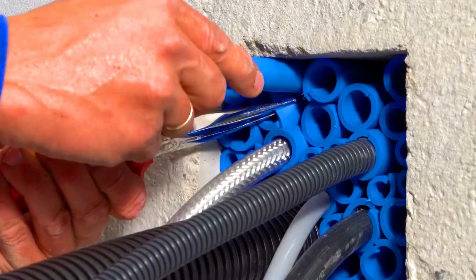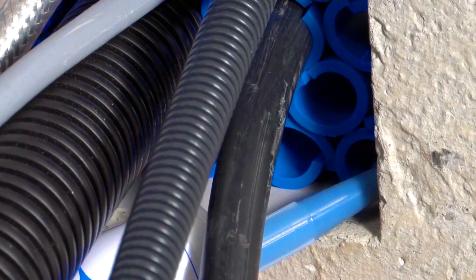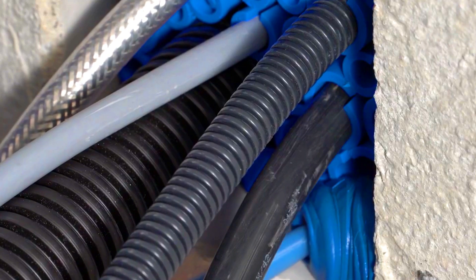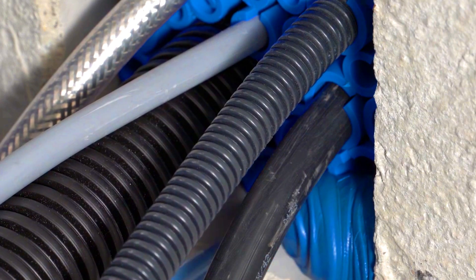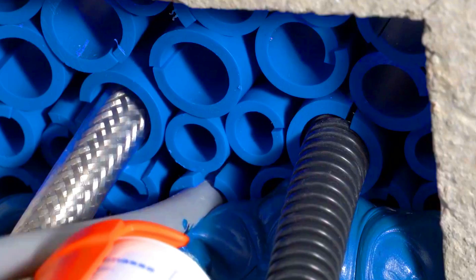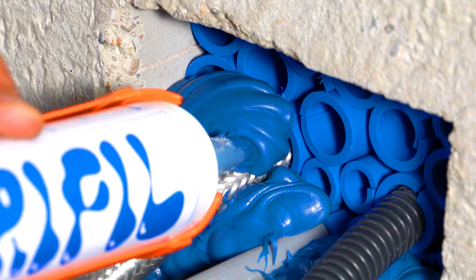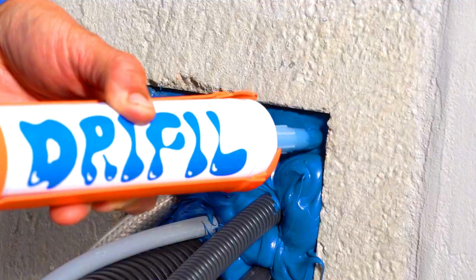a hose, and a grout mixer. The vacuum pump creates a vacuum in the hose, which draws the grout into the crack or void. The grout then solidifies, filling the crack or void and preventing water infiltration.